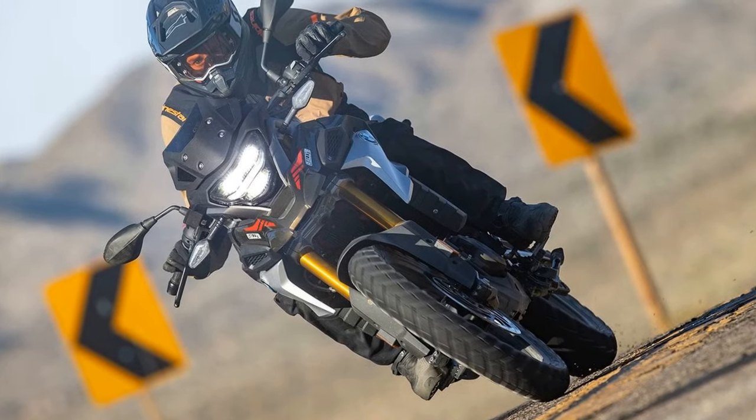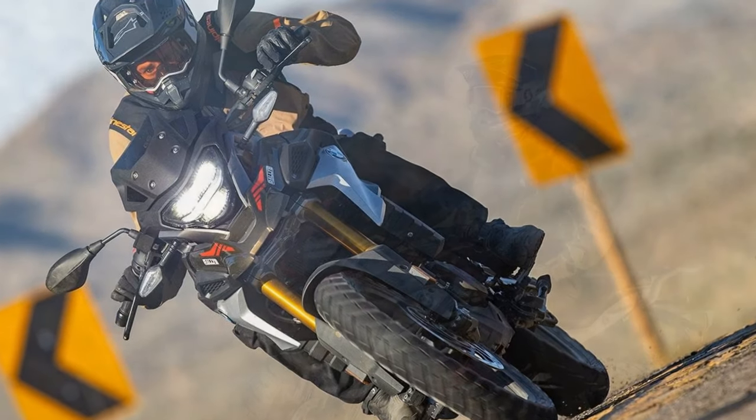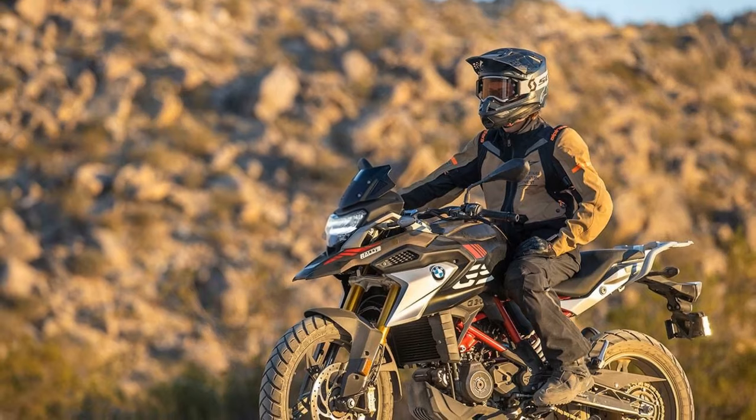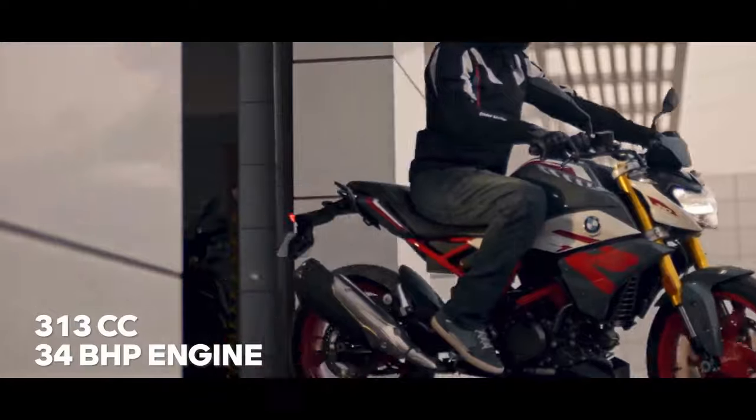Built upon the existing G310R platform manufactured in India, BMW tailored this dual-purpose machine by incorporating off-road-friendly components. Over the years, the G310GS has undergone minor revisions, primarily to meet Euro 5 compliance standards.